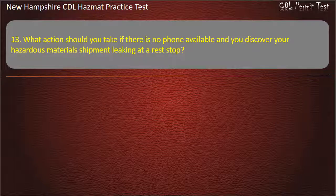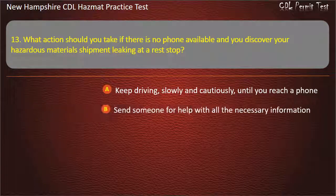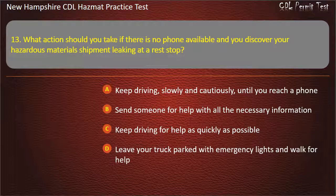Question 13. What action should you take if there is no phone available and you discover your hazardous materials shipment leaking at a rest stop? Options: keep driving, slowly and cautiously, until you reach a phone; send someone for help with all the necessary information; keep driving for help as quickly as possible; or leave your truck parked with emergency lights and walk for help. Answer: Send someone for help with all the necessary information.